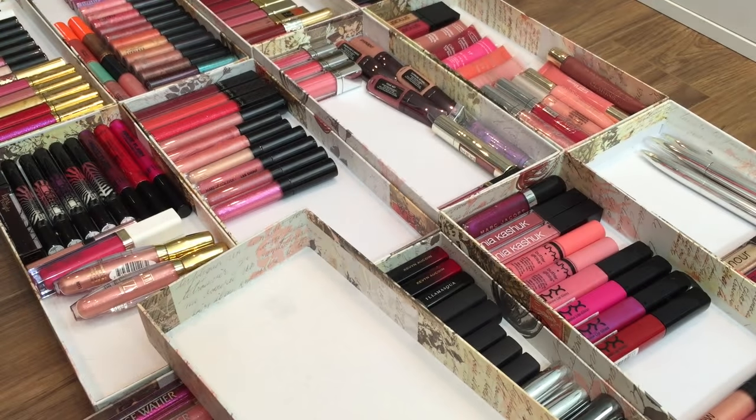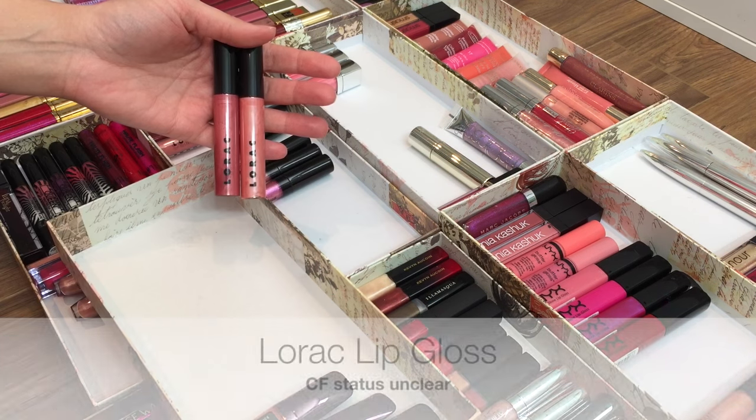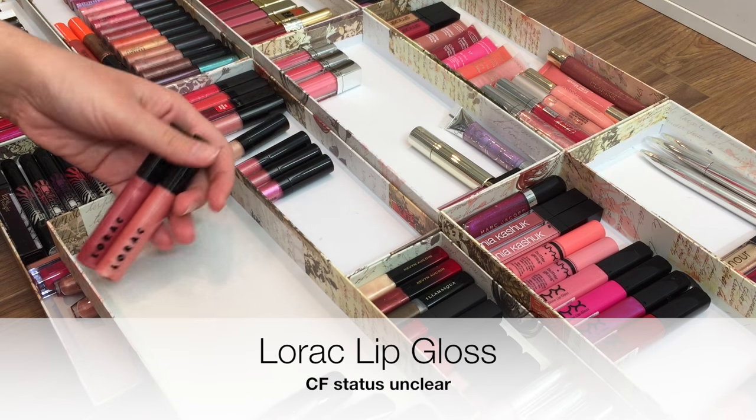Then I have a few lip glosses that came as part of sets or kits, and since they're not ones I picked out specifically, I never ended up using them, so they're going to get passed on as well.